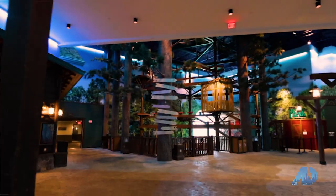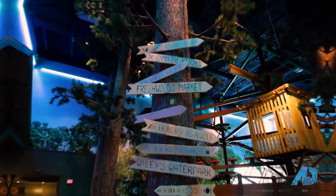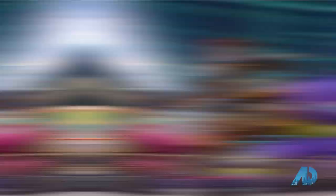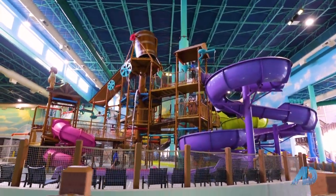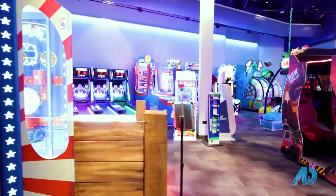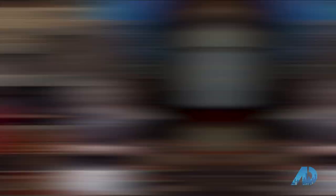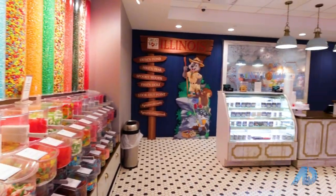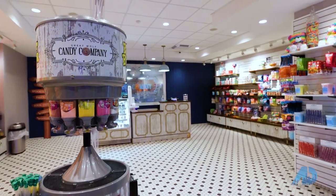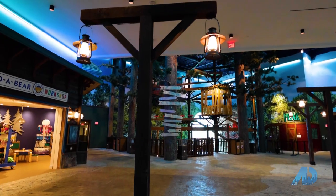Absolutely, so Great Wolf Lodge is a one-stop shop. We have everything you're gonna need under one roof — not only do we have that 85,000 square foot water park, but we have an adventure park as well: mini golf, bowling, arcade, ropes course, rock wall — if you can think it, we have it here. In addition, we have food and beverage offerings, formal sit-down restaurants, quick bar service, and retail outlets to buy merchandise to take home.